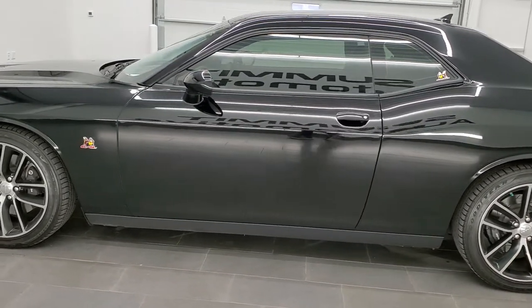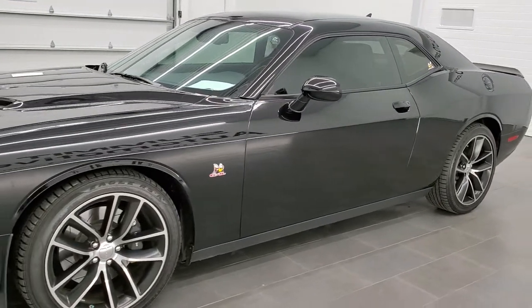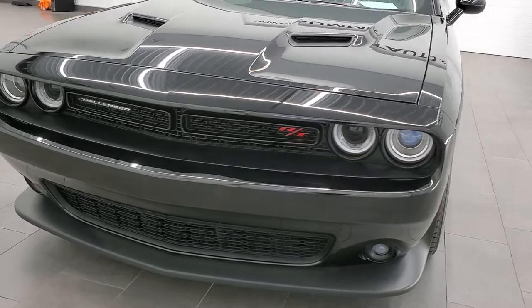All of our used vehicles go through a 130-point inspection process, get a fresh oil and filter change, and get checked out mechanically 100% before being made available to our customers.